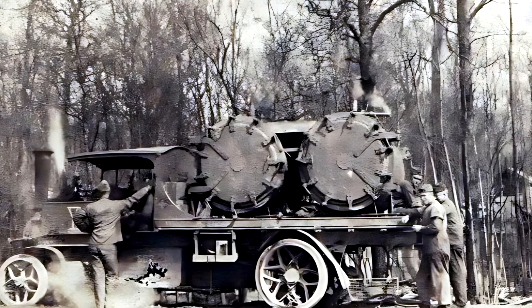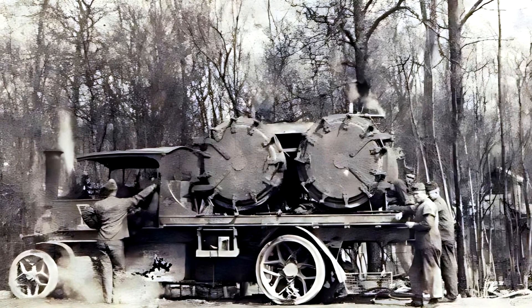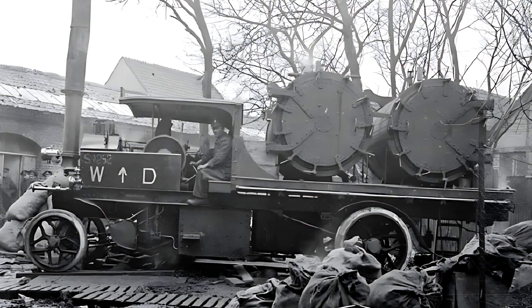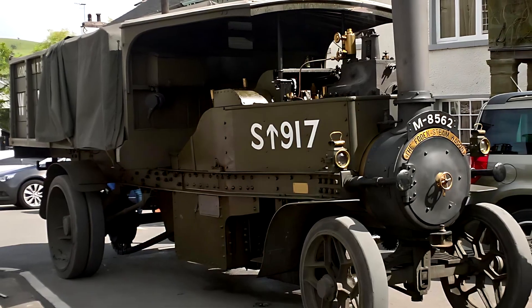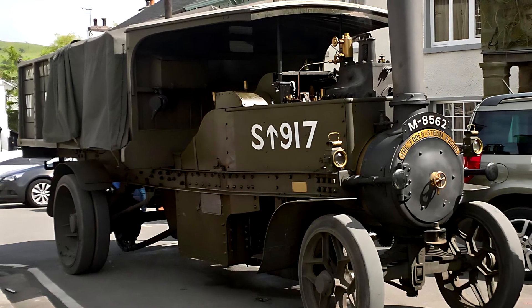The British War Department tested Foden wagons in 1901 and 1903. Competing with other steam and early petrol vehicles, Foden performed admirably, climbing hills, crossing mud, and hauling heavy loads without serious mechanical issues. Reviewers praised it as one of the most economical and practical machines of the era, earning it the title "A Truck for Real Work."